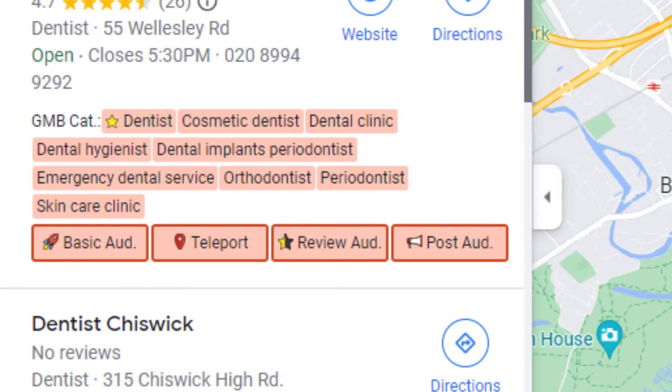All the other categories you can see are secondary categories. These are categories businesses have also added to their listings, which are not visible to the public.